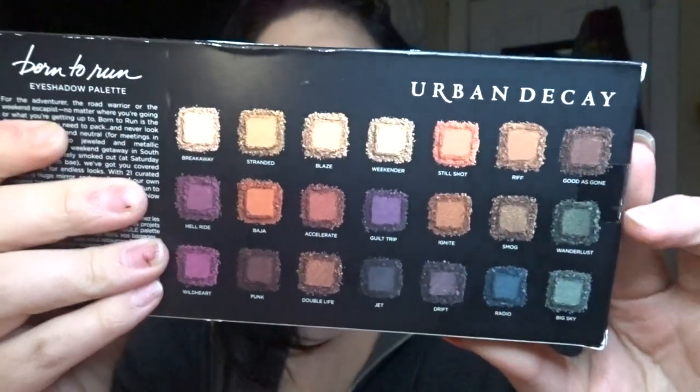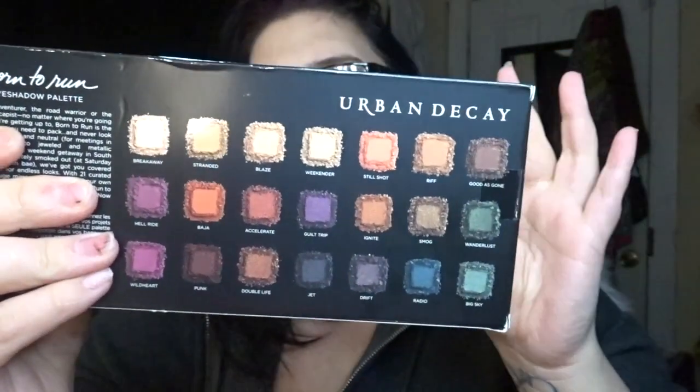The palette I purchased is the Urban Decay Born to Run. This was $49 — the most expensive palette I own. A lot of these shades are really right up my alley, and I have been using nothing but my Morphe x Jaclyn palette Volume 2, so I'm excited to try out these other palettes.